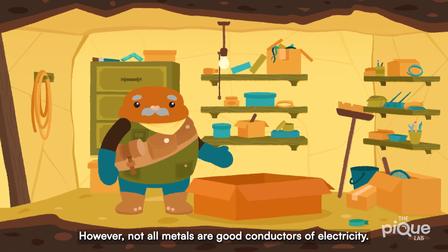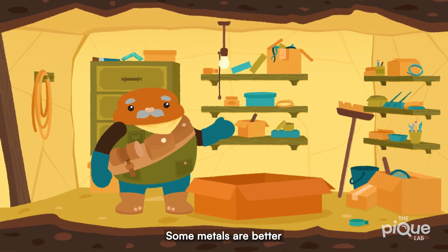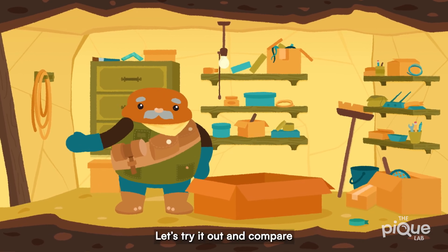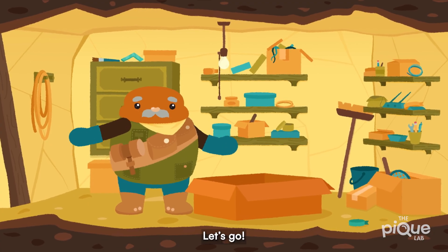However, not all metals are good conductors of electricity — some metals are better conductors of electricity than others. Let's try it out and compare between the aluminum tube and the iron spring. Let's go!